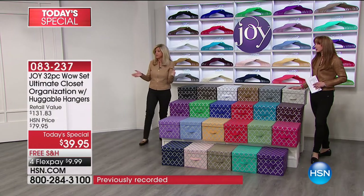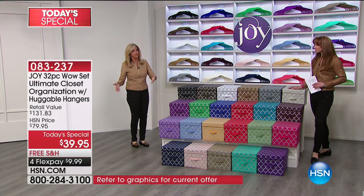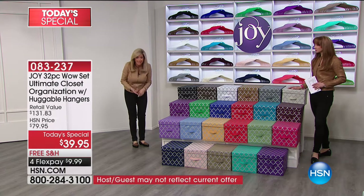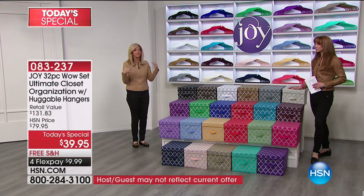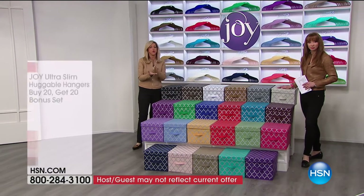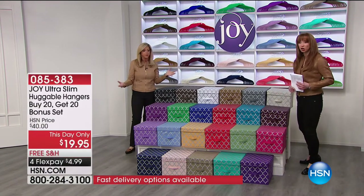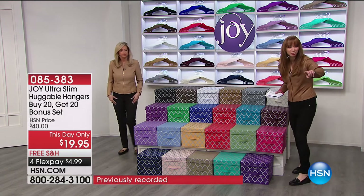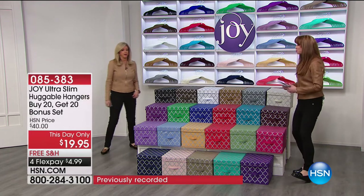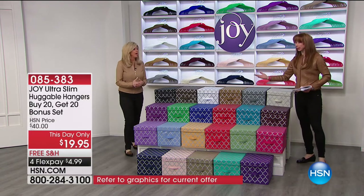You're going to have a double closet full of hangers and the most amazing, beautiful organizational pieces — versatile, convenient, no assembly necessary, just pop open. Instant gratification. The most affordable way to organize your closet. You do not need closet companies. The item number is 085-383. Buy 20, get 20. Buy two sets — buy 40, get 40.